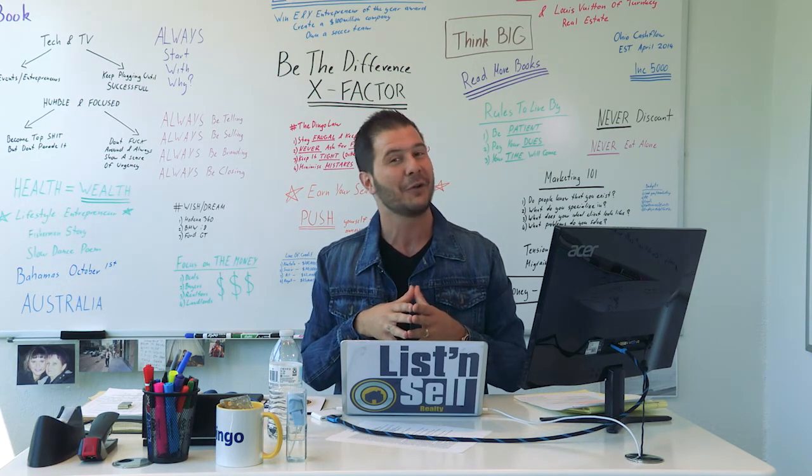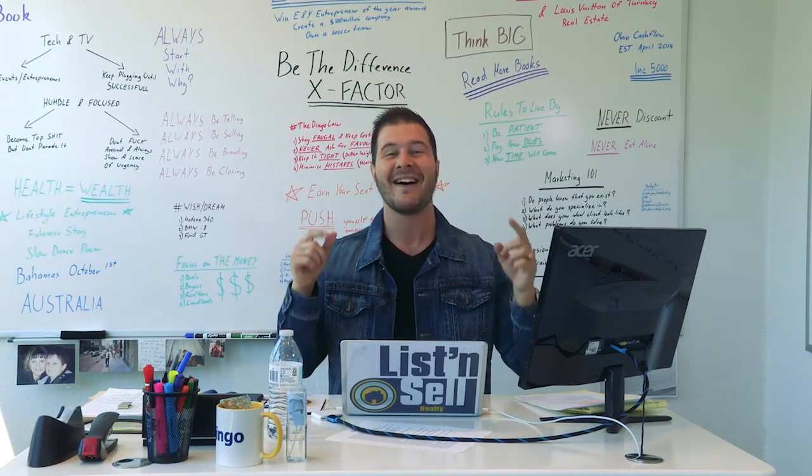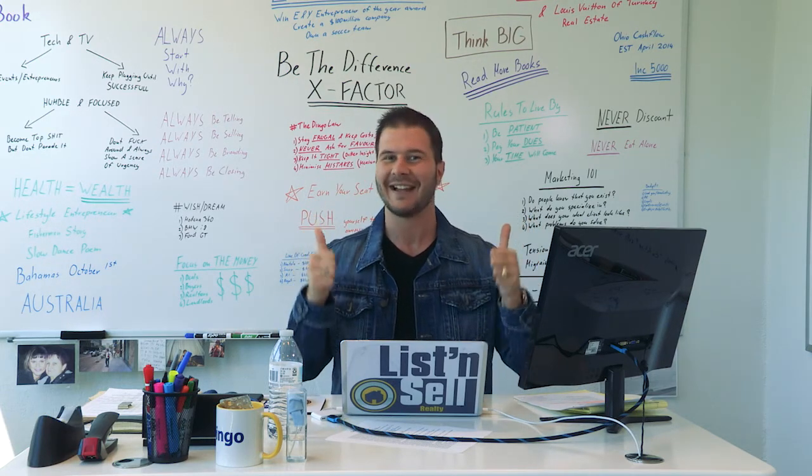But other than that, until the next vlog, you guys have a fantastic day. I'm Angelo Remora, I'm the real estate dingo, and I'll catch up with you soon.